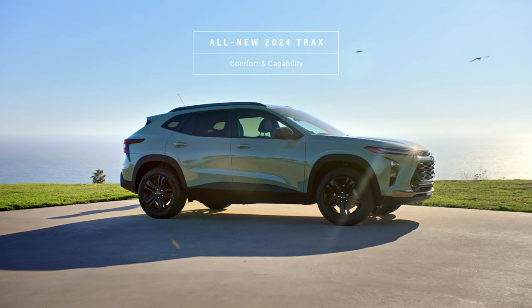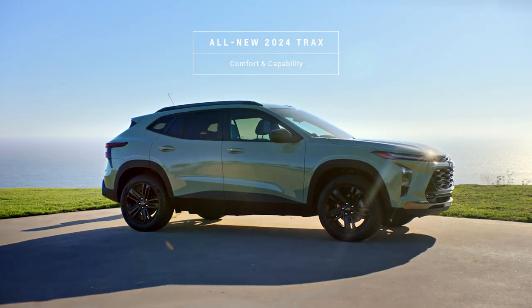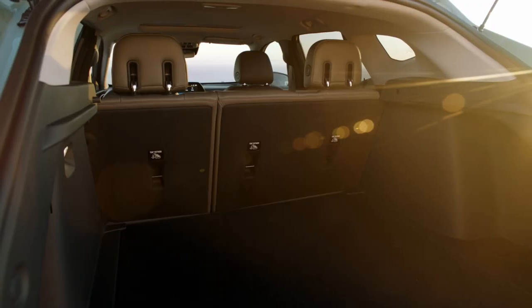When it comes to small SUVs, comfort and capability are key. That's why the all-new 2024 Trax was designed with a spacious, sporty cabin that features tons of cargo and storage solutions, all at an affordable price.